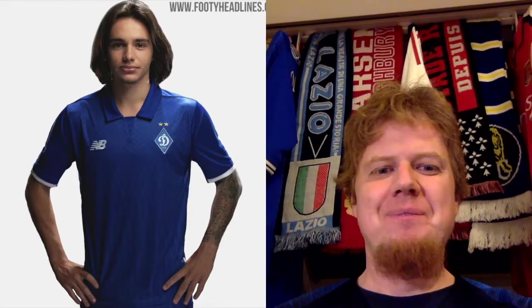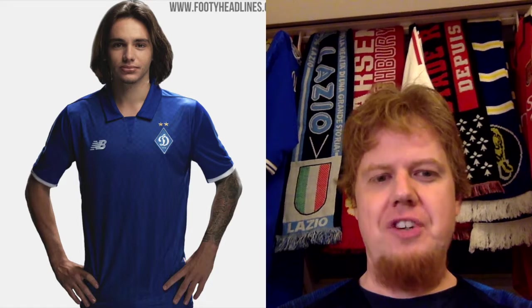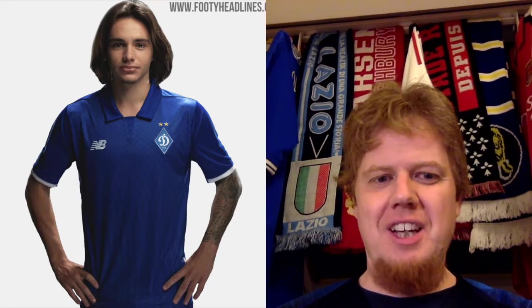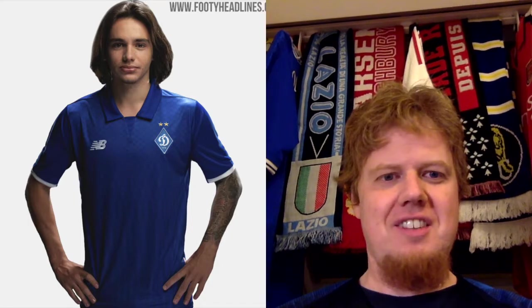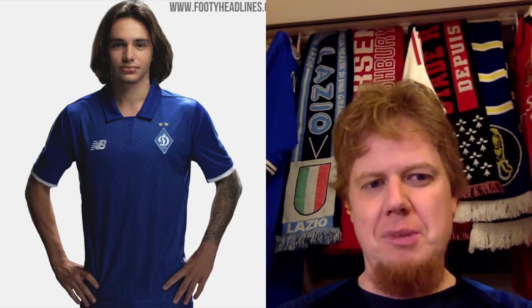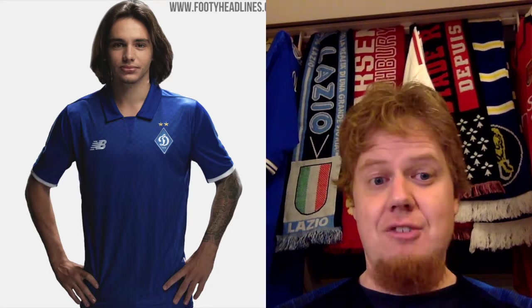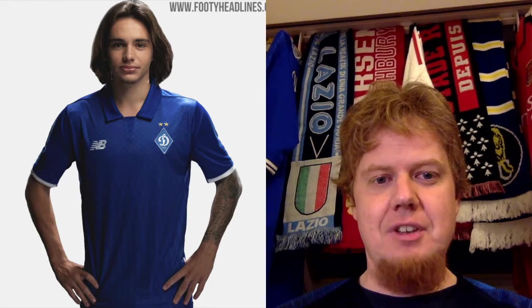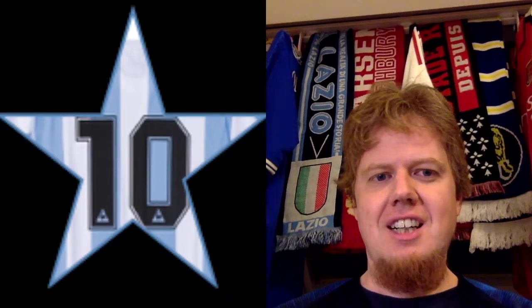Even better though, I like the away jersey which is just blue, but I love the color — it looks so old-fashioned, and that is a good thing. I like the white sleeve cuffs. Yes, the crest gets a little bit lost, but it's always that way on a blue kit. This is another really outstanding kit — I even want to go for a super retro look: ten stars. I really, really like that one.